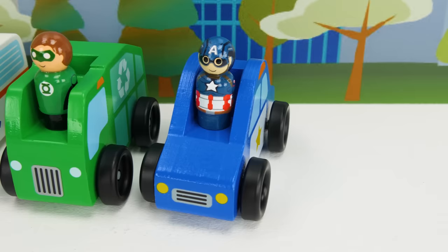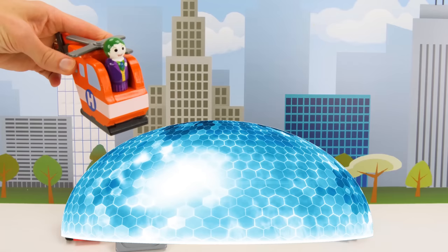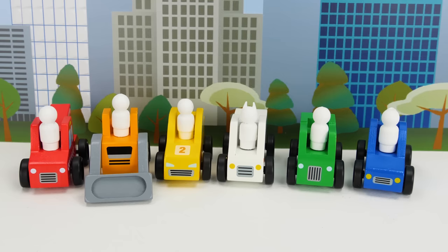Check it out guys! We have six awesome superheroes and community vehicles to play with today. We have Captain America, Green Lantern, Batman, The Flash, Superman, and Spider-Man. Oh no, it's the Joker — a bad guy! The superheroes have lost their colors! What are we going to do?